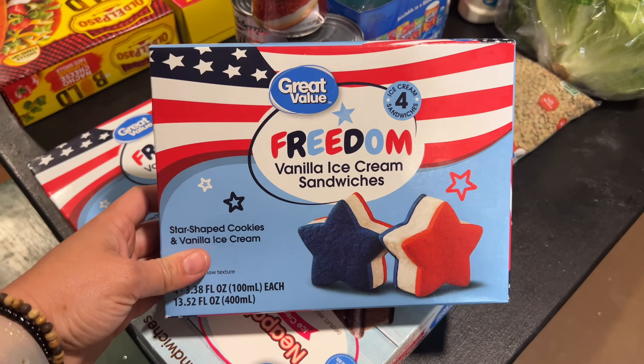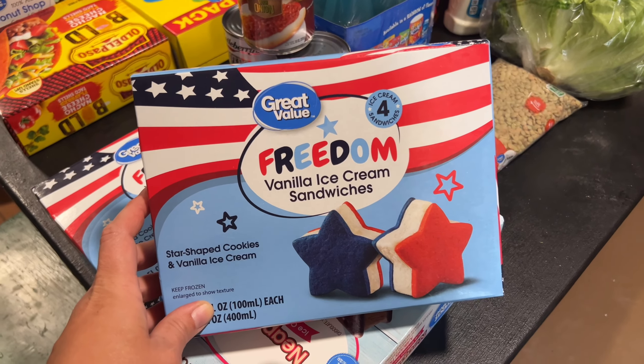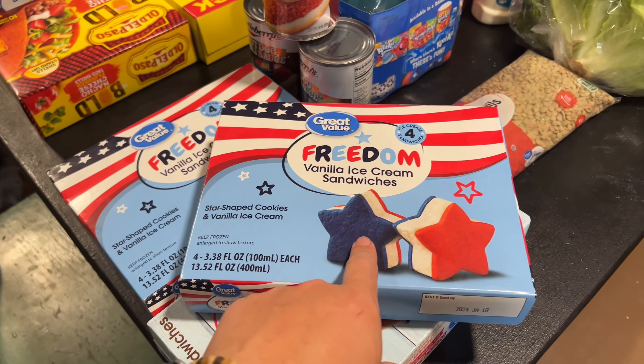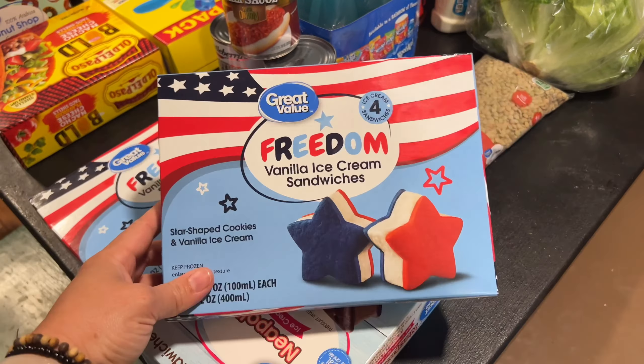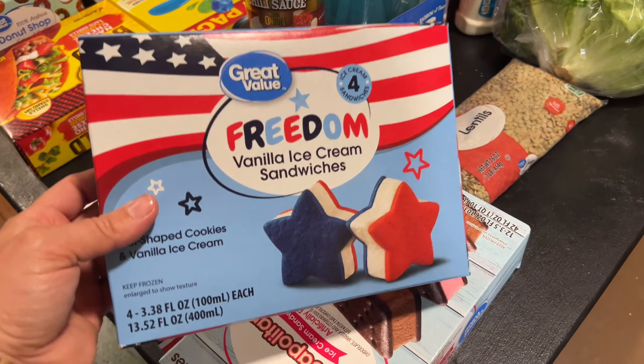We got two packs of these Freedom vanilla ice cream sandwiches. We got one pack of these last time we went to Walmart and Wendy said they're really good — they taste like sugar cookies with vanilla ice cream. I didn't get to try them last time because her and Nolan ate two apiece, so she ended up grabbing two boxes this time so hopefully I get to try one.